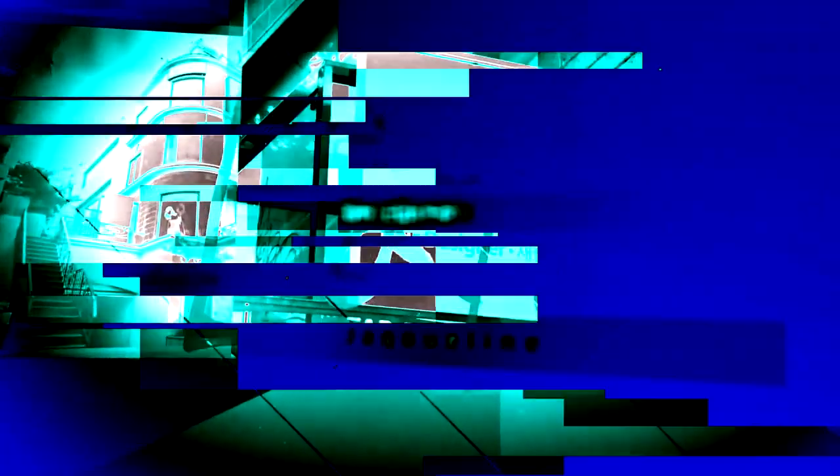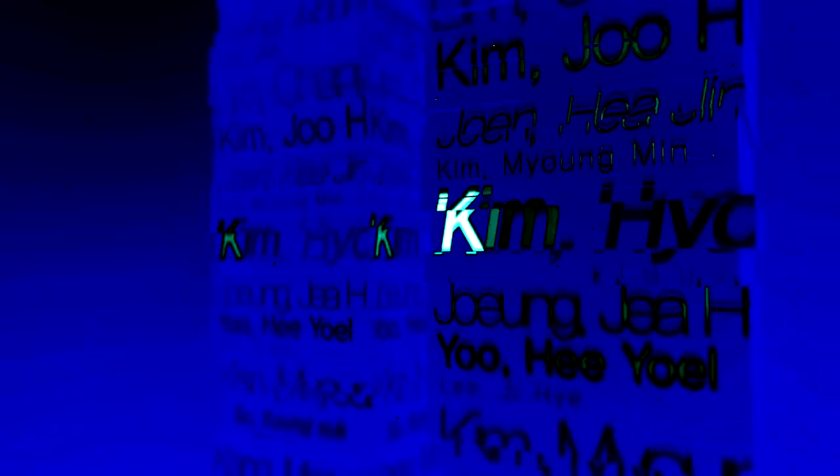Jaclyn, the director of Club Tech Jamie Young-Dong — a service for celebrity styling and bridal dreams — provides styling advice to numerous celebrities including Shin-Woon Han, Kim Yo-Ni, and Kim Hyo-Jee.